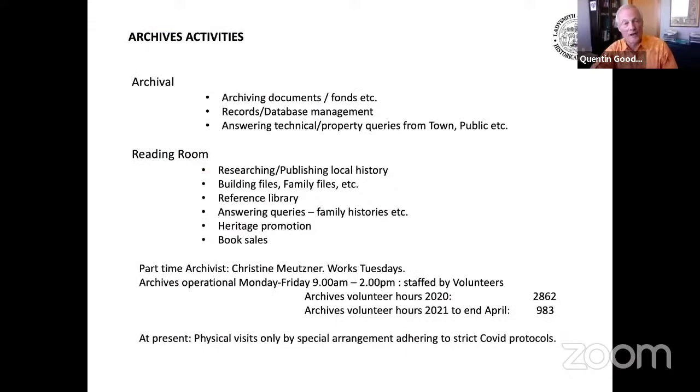Activities in the Archives Building are divided into two areas: the Archives per se, which performs an official traditional archival function and to which access is restricted to trained personnel, and the Reading Room, which contains information on local history, families, etc., which is accessible by the general membership and the public. Operational hours are Monday to Friday, 9 a.m. to 2 p.m. At all times, the facility is manned by volunteers, with a part-time archivist being there on Tuesdays.